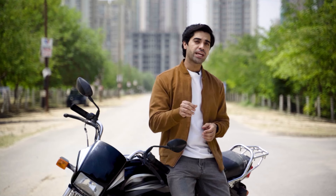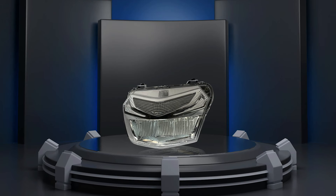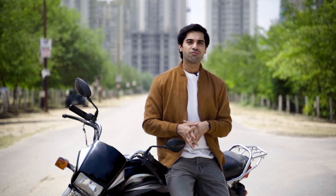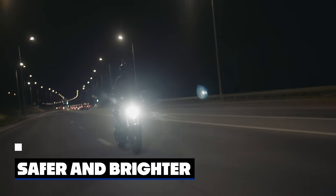Ever found yourself struggling to navigate through dark streets on your bike, wishing for better visibility and safety? Well, say hello to your new riding companion, the Uno Minda bike headlight. We know what you need when you hit the road. Our headlight is packed with features to make your journey safer and brighter.